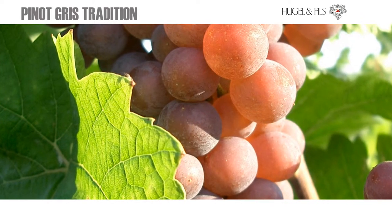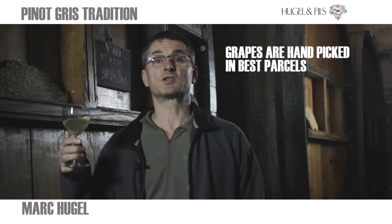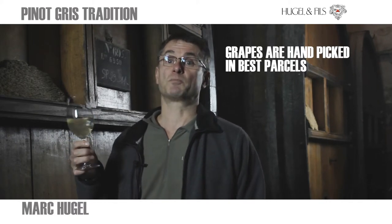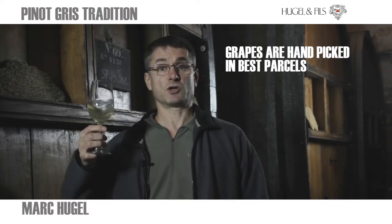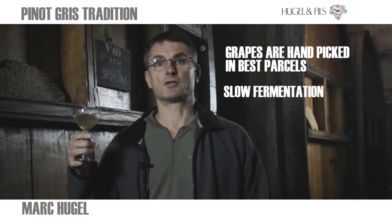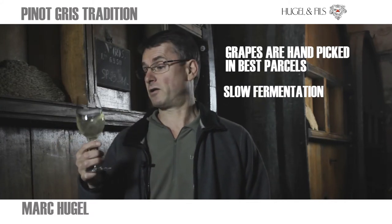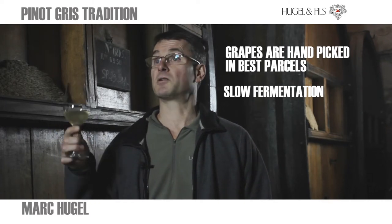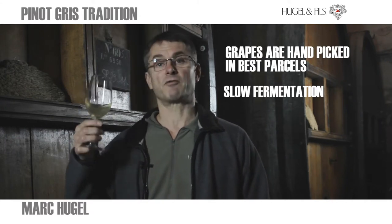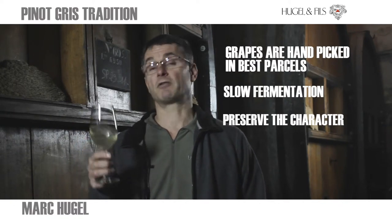For our classic wines, the vinification process is quite simple. Grapes are hand-picked in our best parcels, then brought in small containers in the sheds, and put in pneumatic presses with slow and long pressure. The juice is racked the next morning and fermented in big vats. Fermentation takes time — about six months — and then it's bottled. We try to preserve and enhance the varietal character and the purity of these wines.